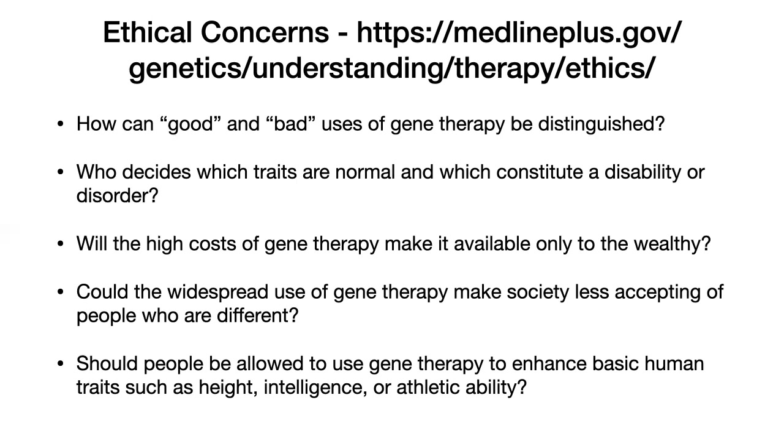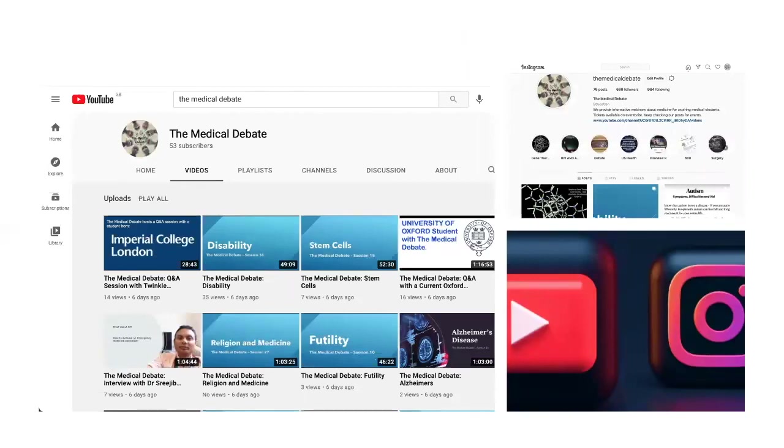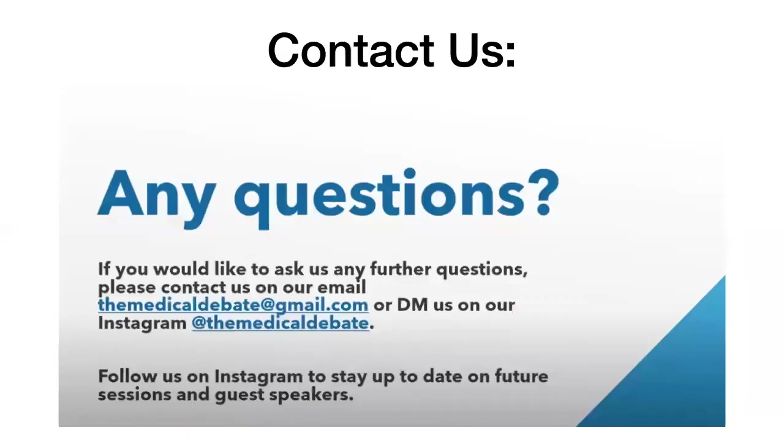Today's been a short session. Before we wrap up, we've been uploading all these sessions onto YouTube — you can type 'the medical debate' to access all our previous sessions. We've got interviews with University of Oxford students, Imperial College students, as well as many other scientific topics. You can also see our Instagram where we publish news about our latest sessions and slides. Please give us a follow on Instagram and take a look on YouTube. This session will be on there by the end of today.